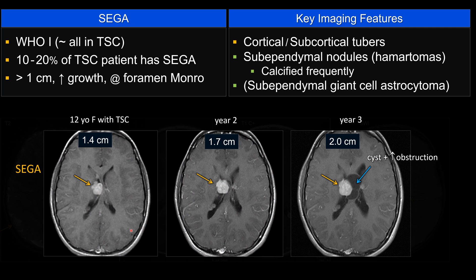Other sub-ependymal nodules are expected to be static — they should not grow year after year. SEGA is a WHO grade 1, low-grade tumor, and it occurs almost exclusively in tuberous sclerosis patients. However, only about 20% of tuberous sclerosis patients would have SEGA.